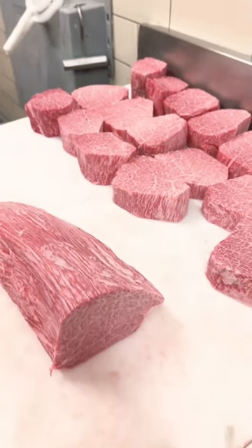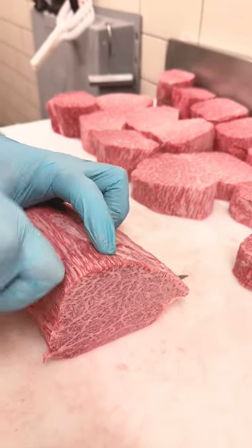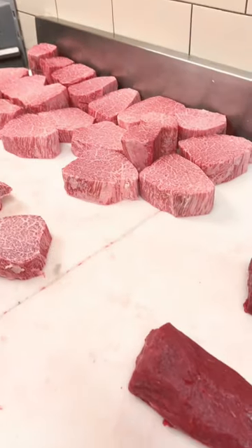We have two steaks for you to pick from today. First we're going to start off with this A5 BMS 12 Filet. You're going to take this home, or we go the other side of the spectrum and go really lean with it.